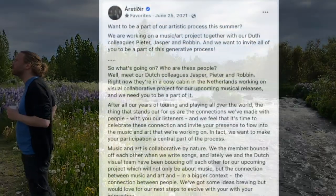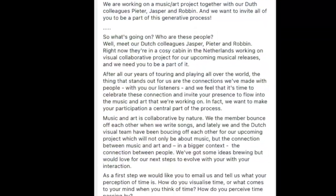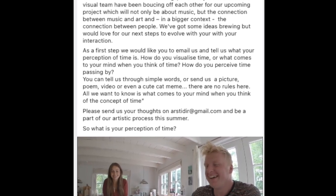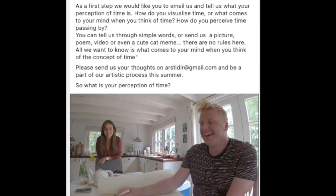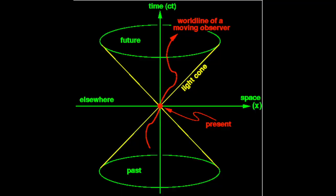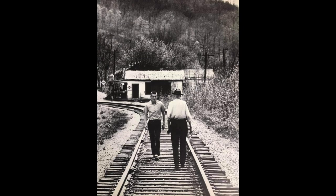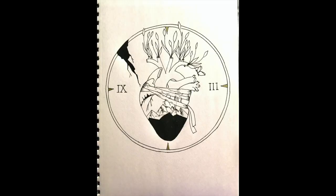By the end of June last year, we invited you guys into this brainstorming process of ours, and asked you to tell us about your personal perception of time. As our inbox filled up in the following days, we were awed by your imaginative thoughts, poems, pictures, and even paintings that all illustrated your unique ideas on time.